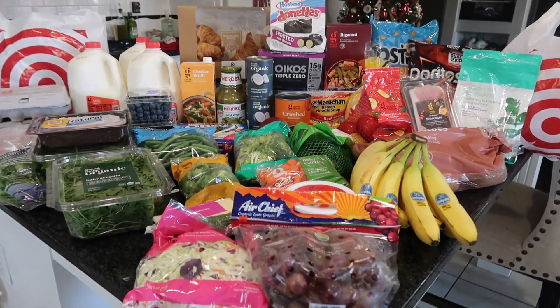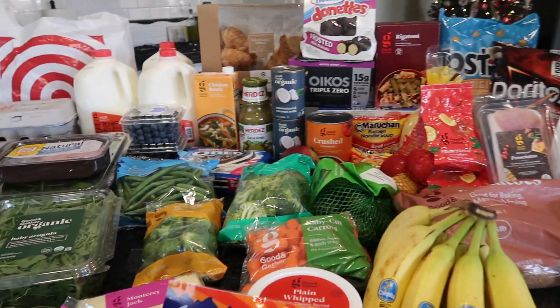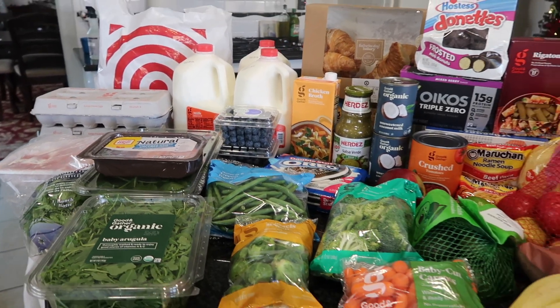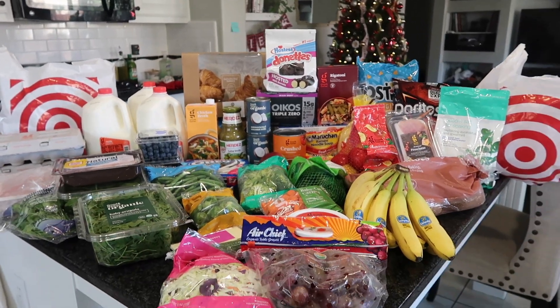Alright guys, that is it for today's Target haul. I hope you enjoyed it. If you did, give this video a thumbs up and subscribe to my channel for more grocery hauls. I have some fun ones coming up in December, so I hope you subscribe and we will see you in the next video. Bye guys!